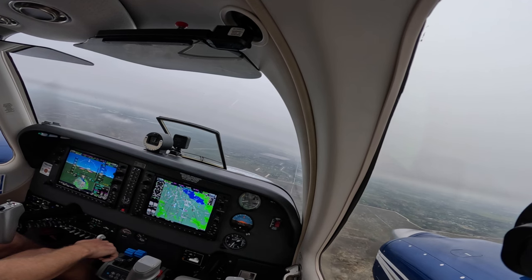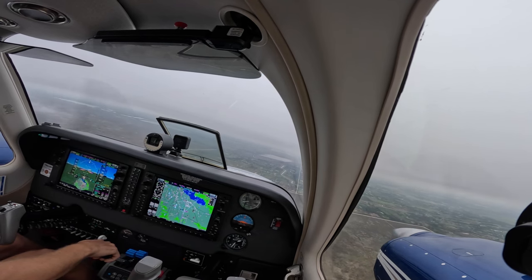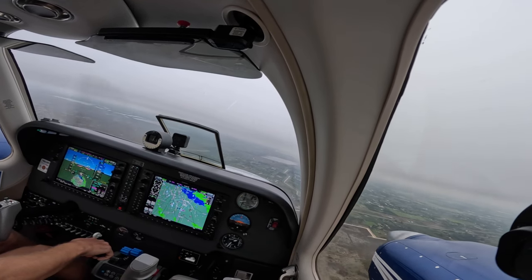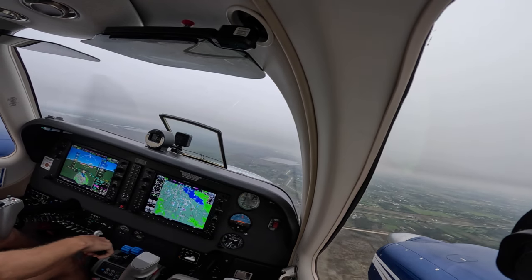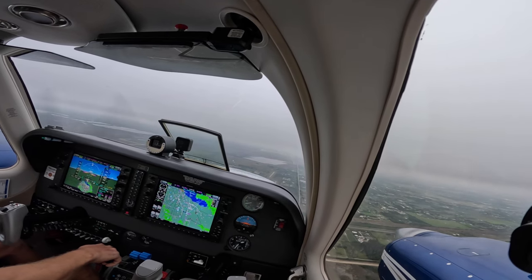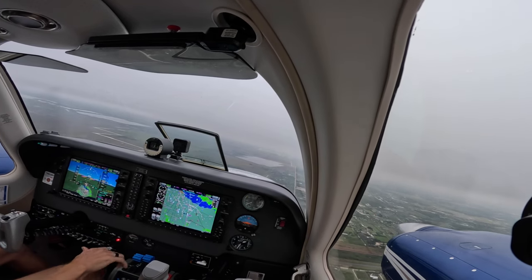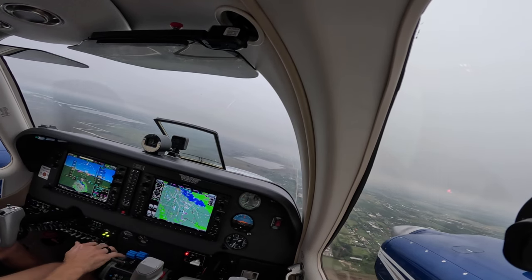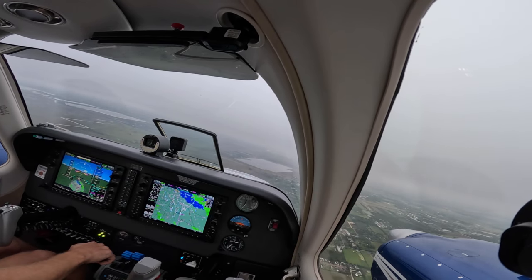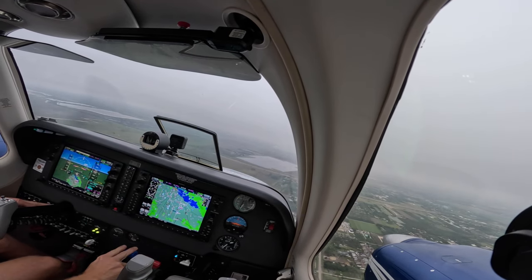N4A Delta, contact Tamiami Tower 118.9R, good day. Contact tower, thank you, 848 Delta. Tamiami Tower, good afternoon, N848 Delta, one mile from LADN. N9R, cleared to land. N9R, cleared to land, 848 Delta. Climb, glide slope captured. Mixture, gears — yes. Undercarriage, yes. Mixture, yes. Props, not yet. Sync off.